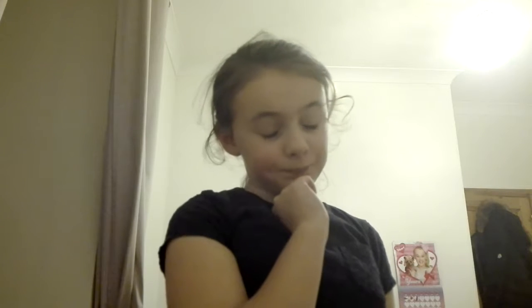Hey guys, welcome back to my channel and my new room! Today I'm doing a room tour for my new room. We didn't buy anything but we did switch it up a wee bit.